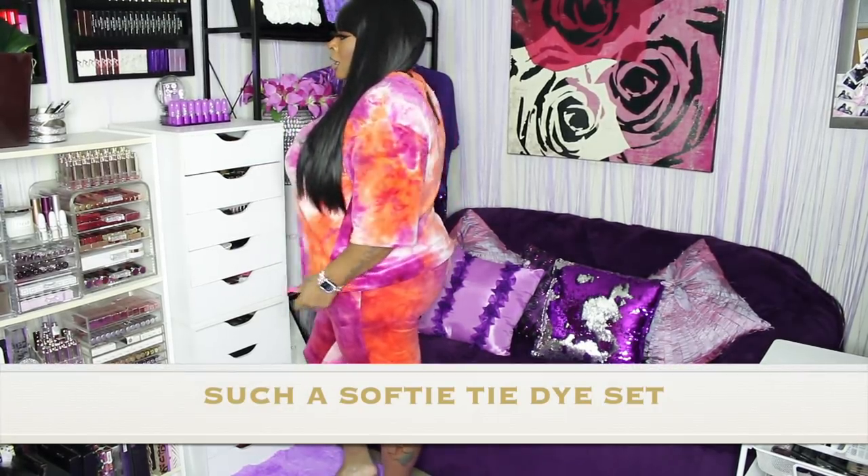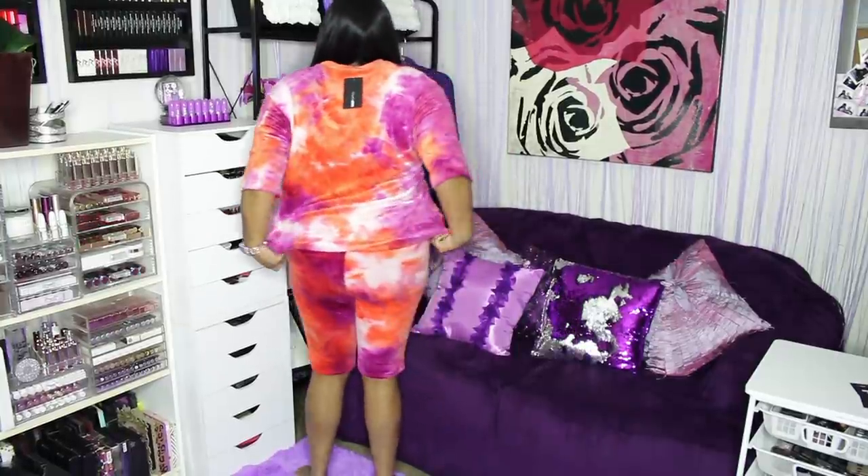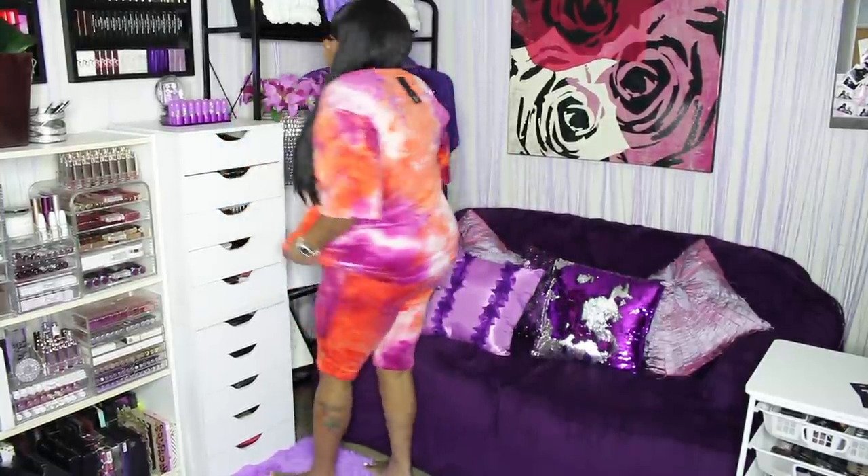This is called the Such a Softy Tie-Dye Set — listen, this bangs. The problem is it's made of this fleece material like the blankets you get at grandma's house. So even though it's shorts and short sleeve, the material is just so warm. Why did they make this out of this material? I don't get it, but I still like it so I'm going to make it work.